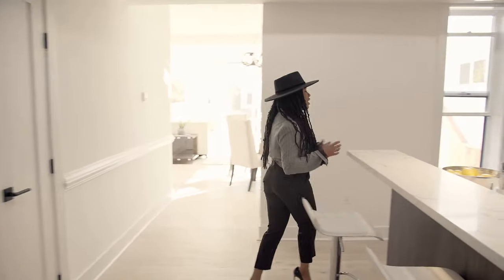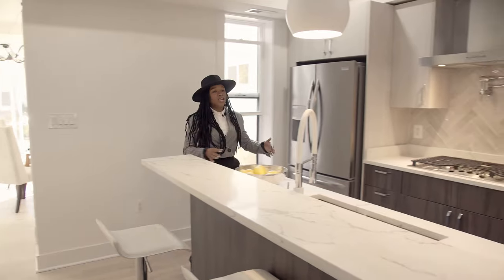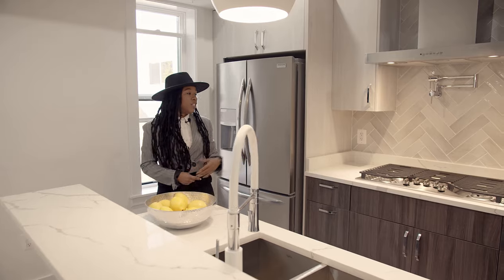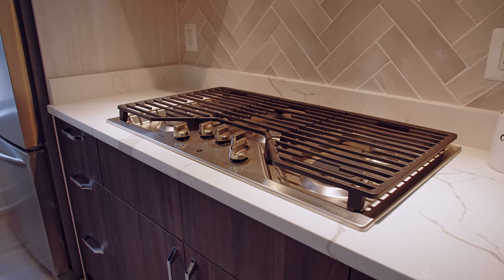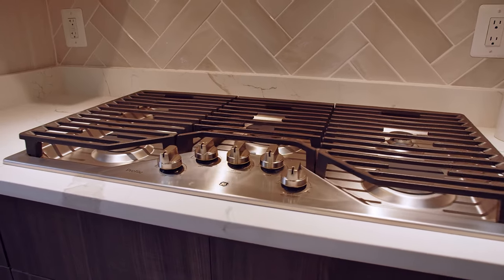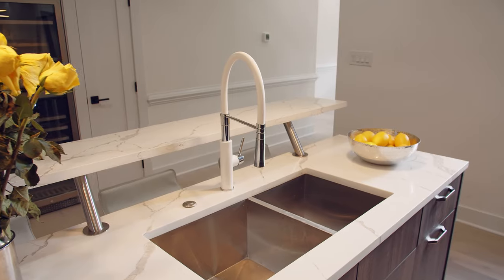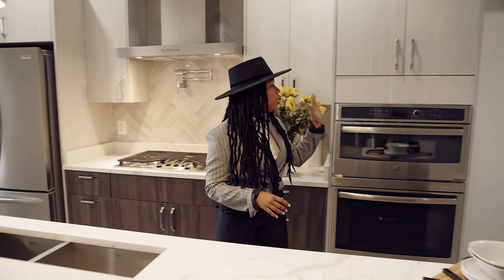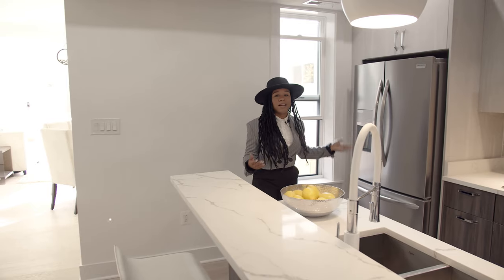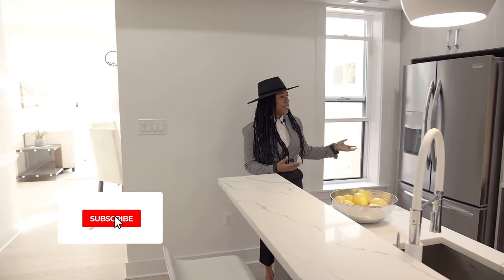So we are heading to the kitchen. And one thing about this main level — it is super spacious and open. So you have your five gas burner here, double sinks, and also double ovens, and stainless steel appliances, which you can see.